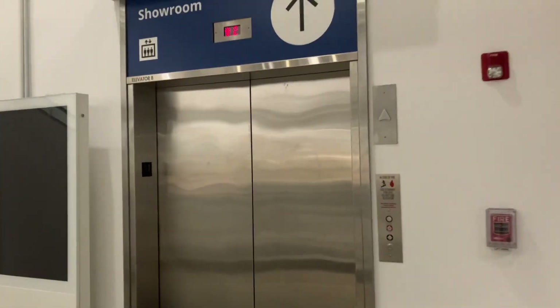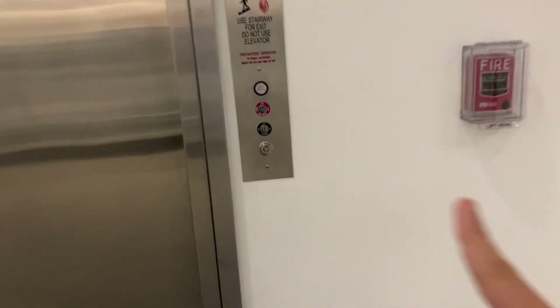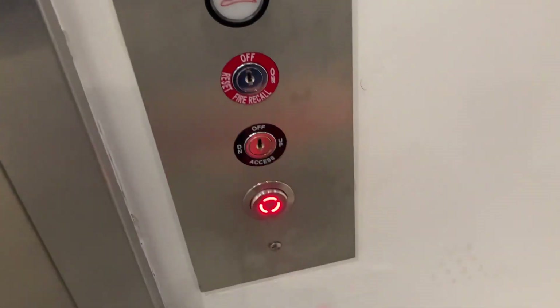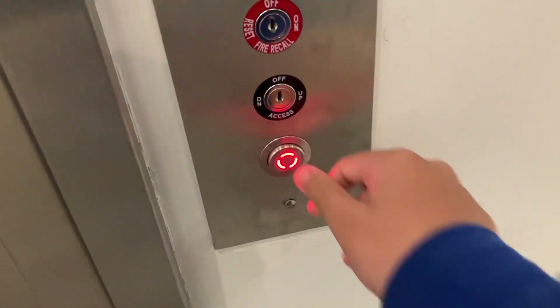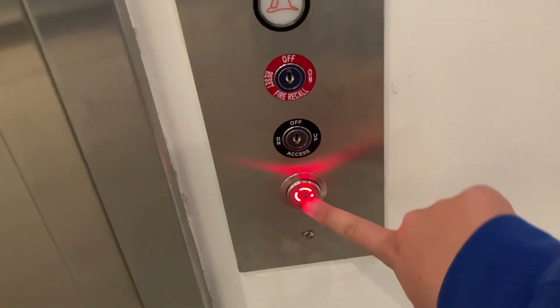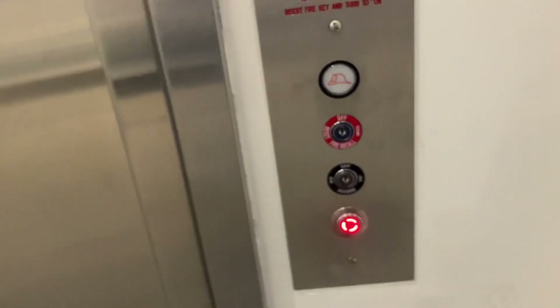This is going to be the elevator that leads up to the showroom at the IKEA in Covina, California. This is also an ERM elevator. I used to ride this elevator all the time as a little kid, and I'm riding it today as an elevator enthusiast.